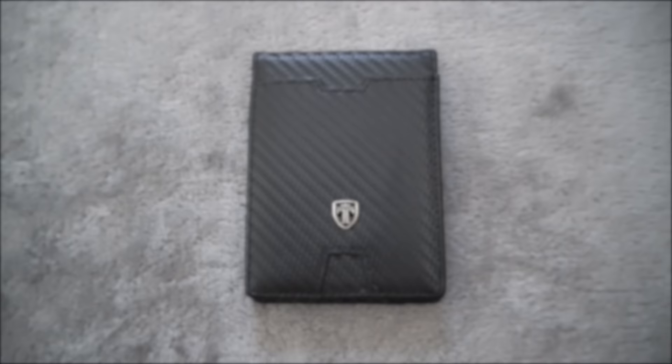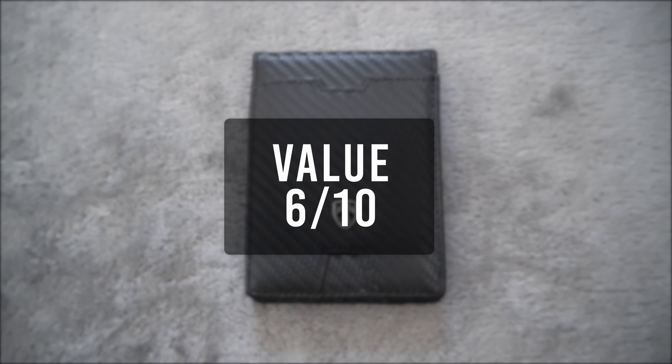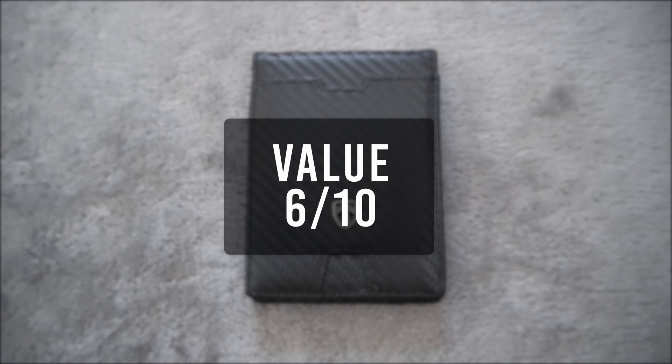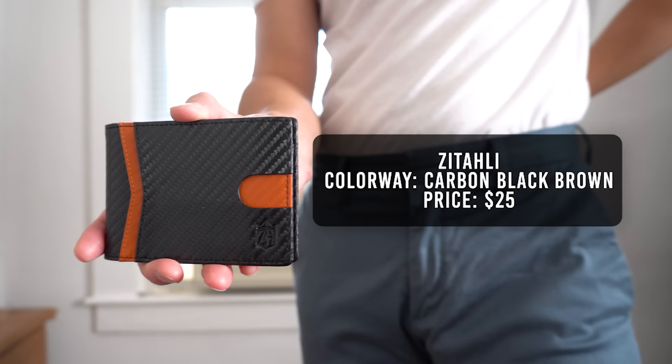For its quality I'll give it a 6 — the wallet feels extremely cheap. For its functionality a 7, and for its value a 6 — $25 is not a lot, but it feels like a $10 wallet. That brings the total score to 19.